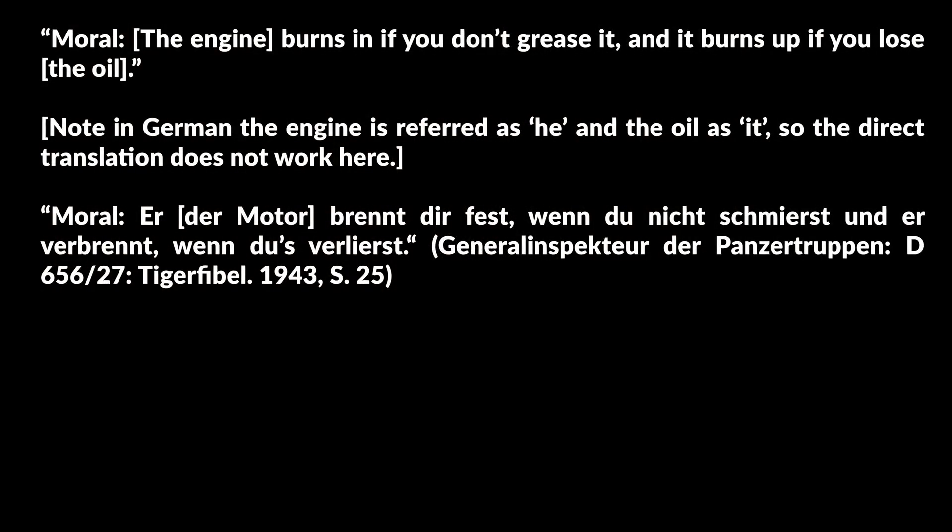Our cats also needed some oil to run smoothly. The Tiger Fibel pointed out that the engine burns if you don't grease it, and burns up if you lose the oil. It gives specific instructions on which six areas had to be filled with how much oil: the engine with 28 liters of engine oil, the change-speed gearbox with 30 liters of transmission oil, the right and left final drives each with 6 liters of transmission oil, the turret with 5 liters of transmission oil, and the ventilation system with 7 liters of transmission oil — 82 liters of oil in total. Sadly, no figures for consumption per time or distance were found.